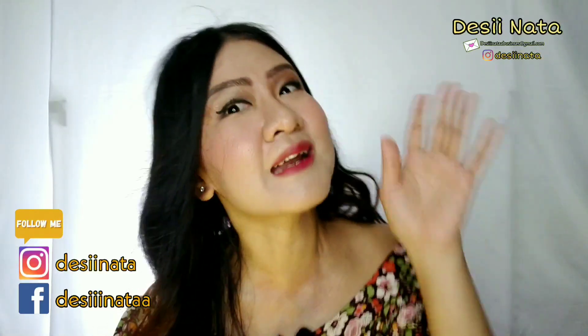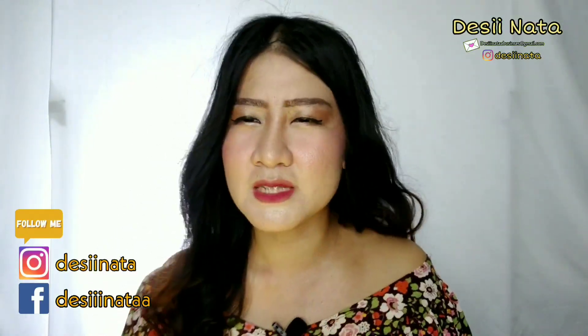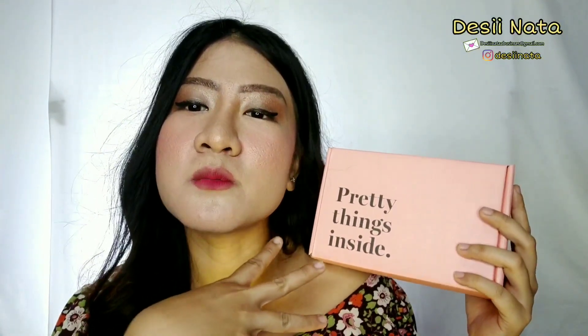Sebenernya agak aneh, tapi aneh sampai unik gitu, dan ini jadi banyak peminatnya. Kali ini collabnya dengan salah satu e-commerce terbesar yang lengkap banget — dari ujung kaki sampai ujung rambut. Ini adalah Susiola X Dear Me Beauty.